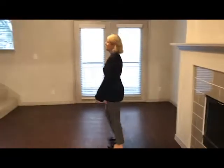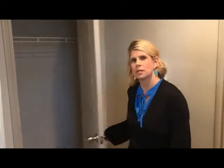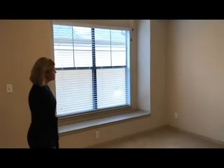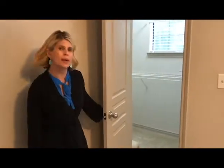Going upstairs takes us into the bedroom area on the second floor. You're going to have some additional closet space, ceiling fans, light fixtures, and large windows. There's also a window nook and a nice large walk-in closet with additional natural lighting.